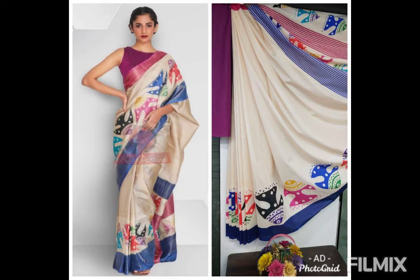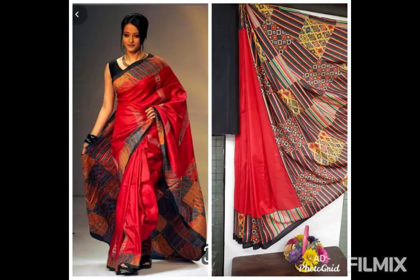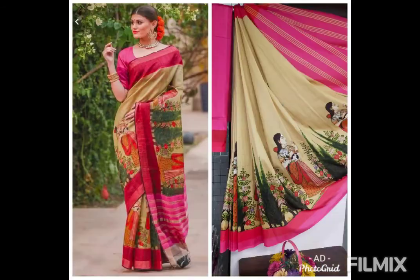Next, we also have a 3rd catalogue. This is soft silk. The price is 799 rupees only, with free shipping. The length is 6.3 meters with an attached blouse. This is a single design, single color. Single pieces are available, as well as bulk orders.